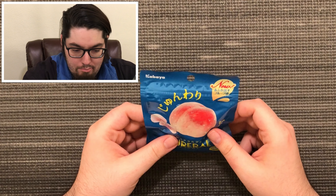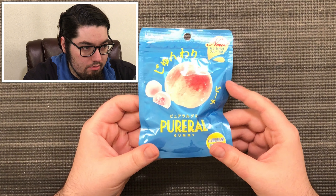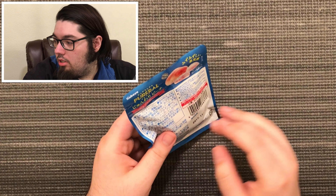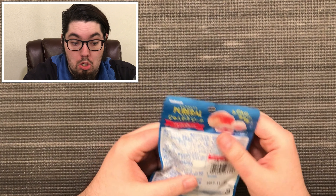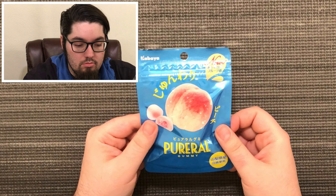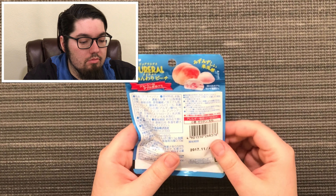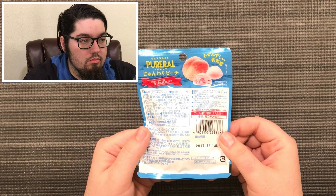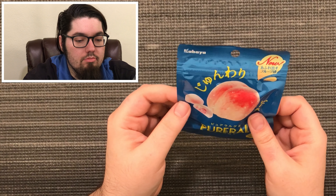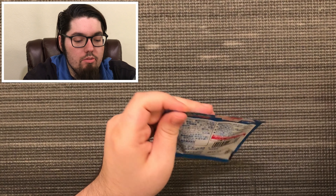So the first one is peach gummies of some sort — Purella? Peach gummy using the juice of Hakuto, white peach from Yamanashi prefecture. These gummies are bursting with juicy peach flavor. Enjoy the two different textures in a single gummy that will make you think you're eating the actual fruit. So let's open this up.